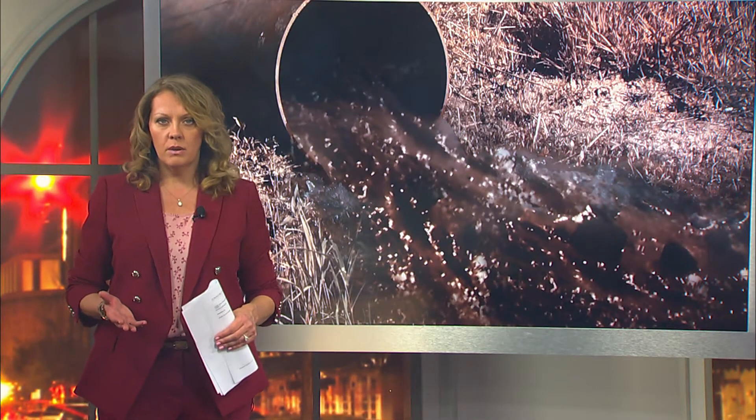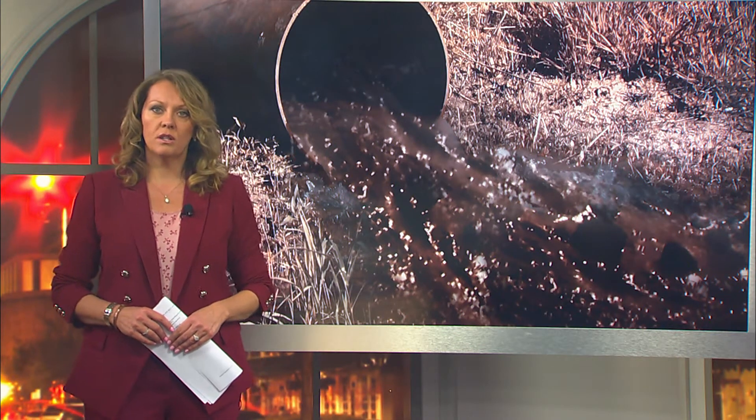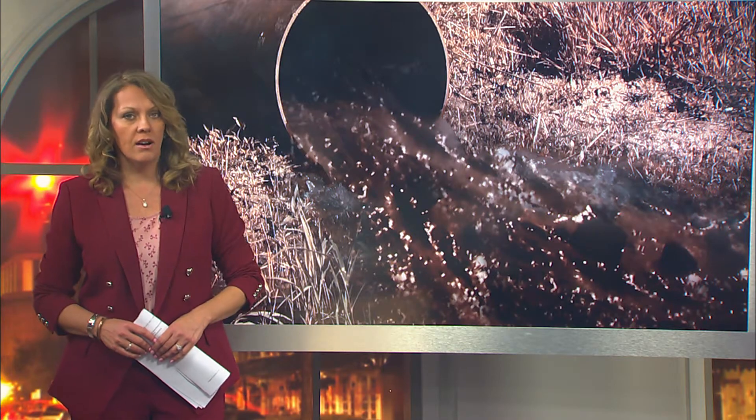Uniontown residents are fed up with their horrible quality drinking water. WVUA 23's Bryn Caswell investigates what's causing the problem and how it should be solved.